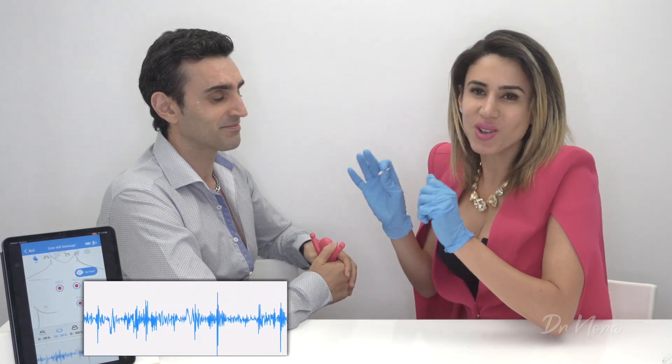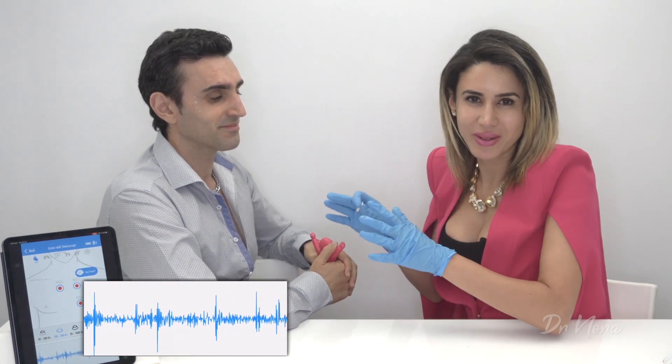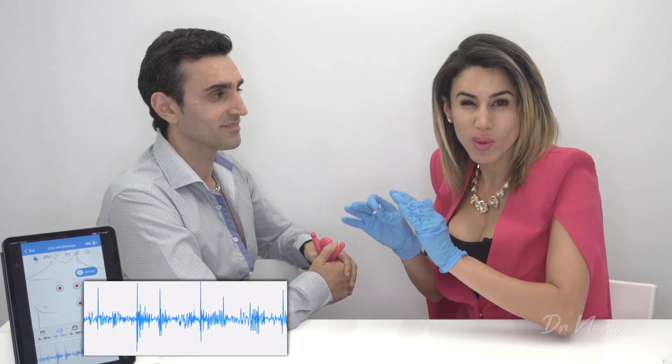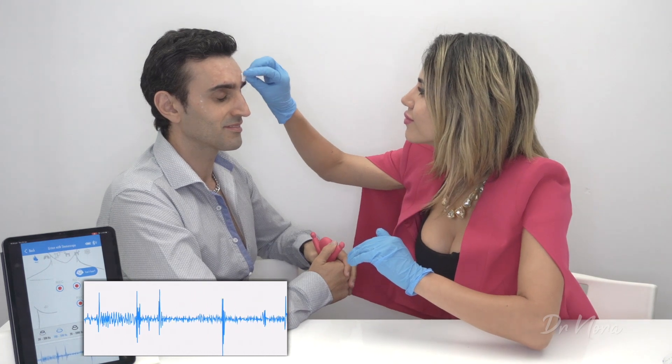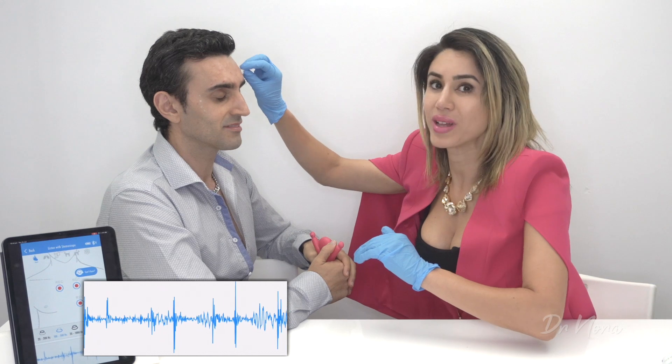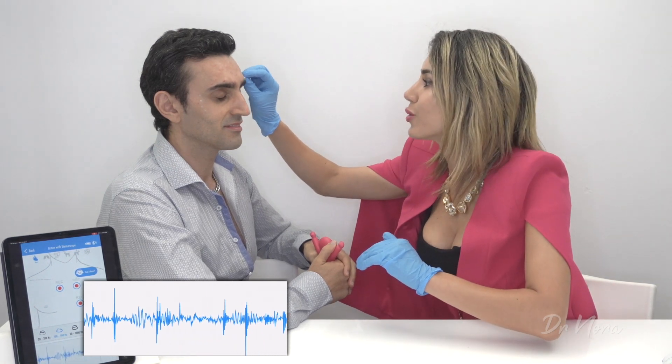Those cortisol levels, the adrenaline is still kicking in. Our model is almost at the finish line. I cannot wait to see what happens to his heart rate as it starts to relax and knows there are no more injections. So we'll do a quick tidy up and then go and do our smiley eyes — our crow's feet.